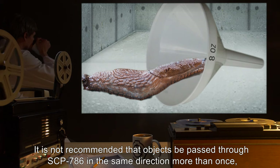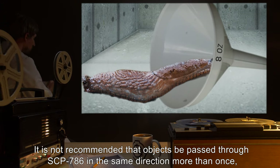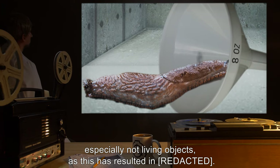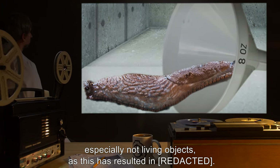It is not recommended that objects be passed through SCP-786 in the same direction more than once, especially not living objects, as this has resulted in...